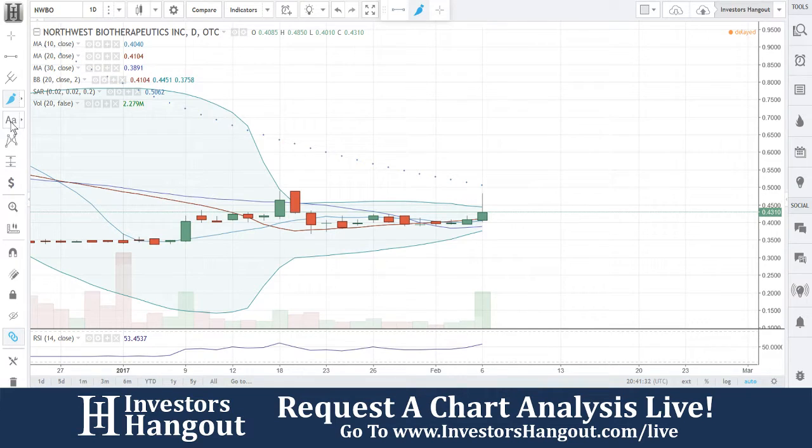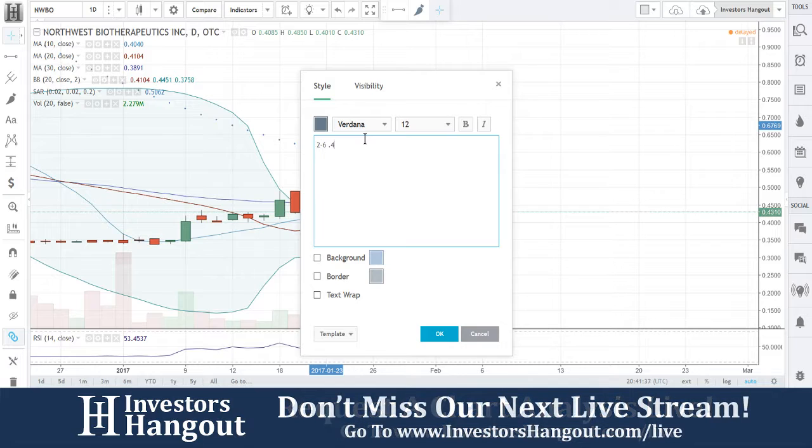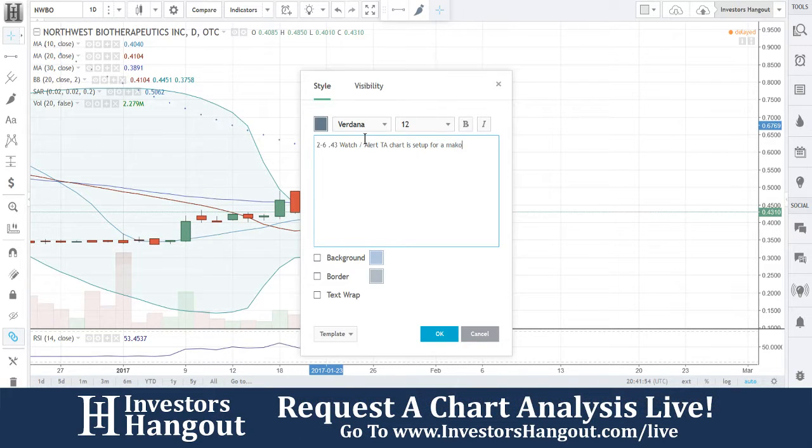I look for all these setups, and right now NWBO I am going to put on alert. I have gone through 47 stocks so far today and I have not put one stock on alert. I'm going to do so right now — watch slash alert. The technical analysis chart is set up for a major, major move.